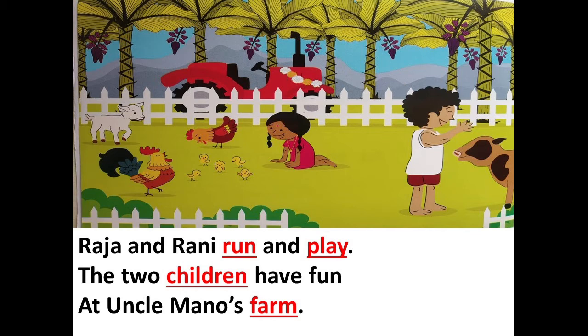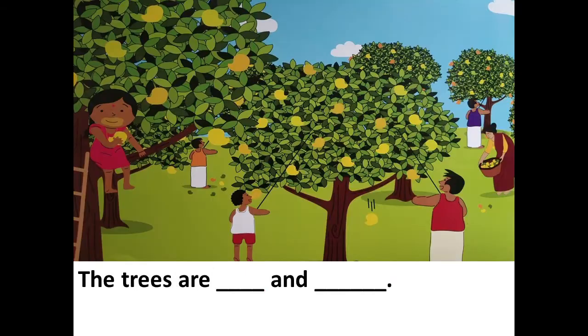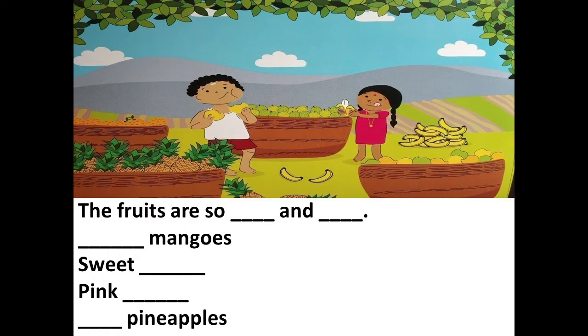Let's continue. Next page: the trees are dash and dash. The trees are tall and large. Next page: the fruits are so dash and dash — dash mangoes, sweet dash, pink dash, dash dash dash pineapples. Lots of words are missing here!